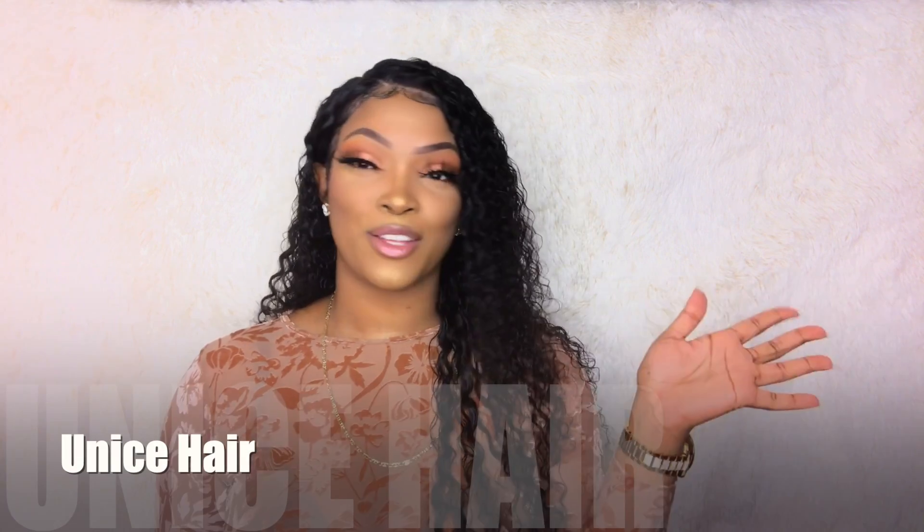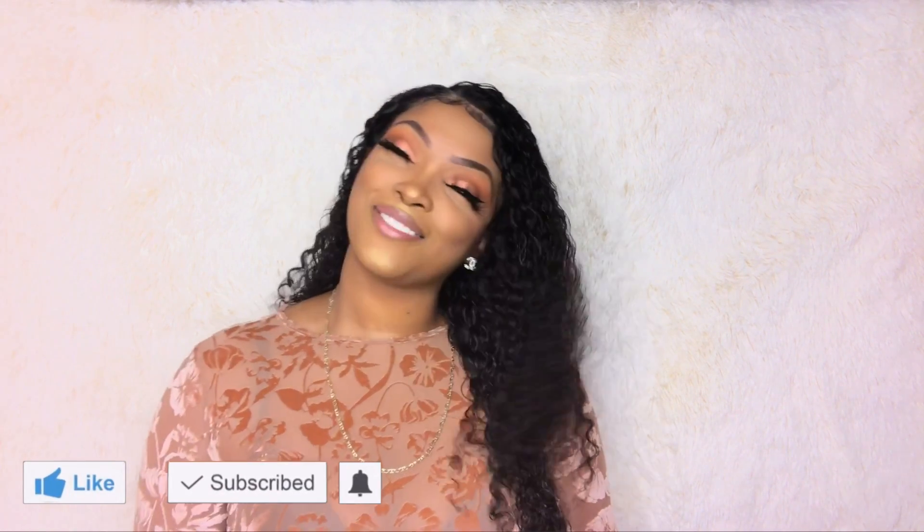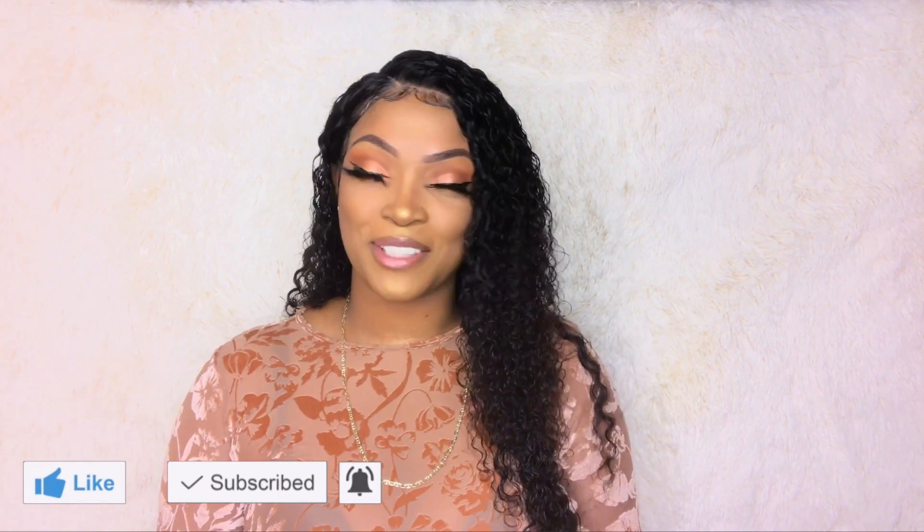What is up YouTube, it's your girl Samora and I'm back with another brand new video. Today's video I will be creating this wet look featuring You Nice Hair. I'm serving nothing but looks today. Make sure you guys keep on watching, and before we get into this video make sure you subscribe to my channel to help me reach 500 new subscribers. I love you guys so much, hope you really enjoy this video.